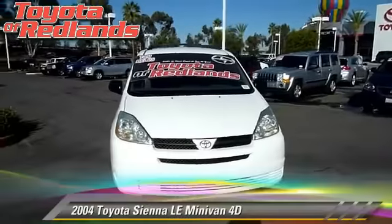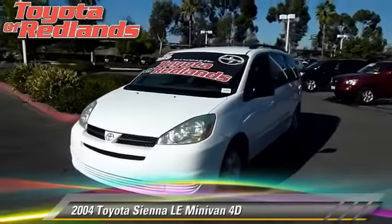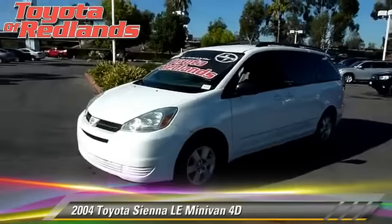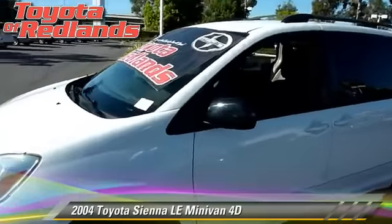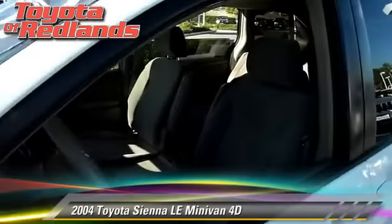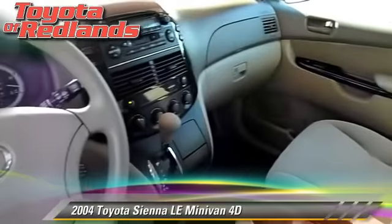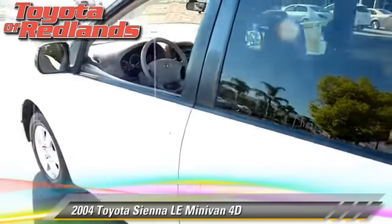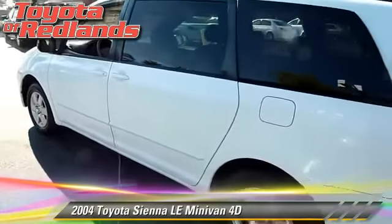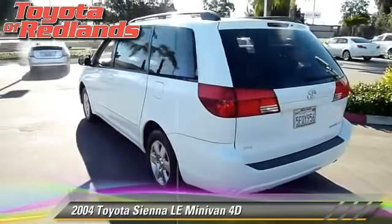The 2004 Toyota Sienna LE, powered by a 3.3-liter V6 engine with an automatic transmission. This front-wheel drive minivan gets up to 27 miles per gallon. This Toyota features power windows, towing package, and tilt wheel. Safety features include dual front airbags and four-wheel ABS.